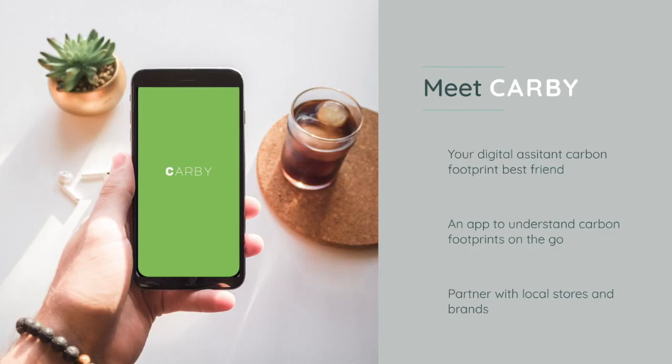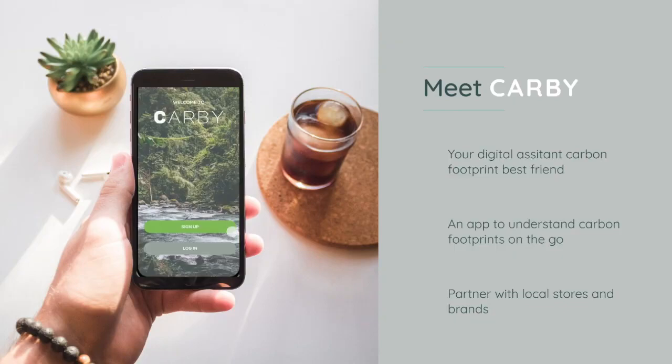Our solution — meet CARBI. Our hackathon concept is to augment the decision-making process with an easy-to-use tool that works seamlessly with consumer behavior and life integration.